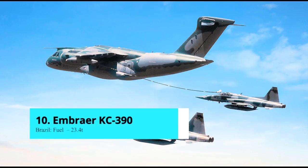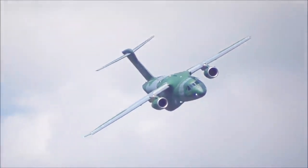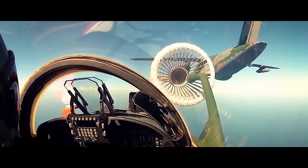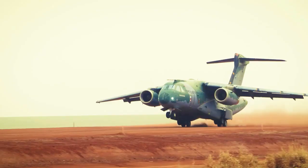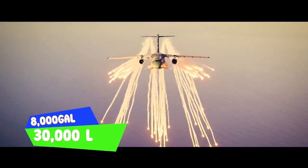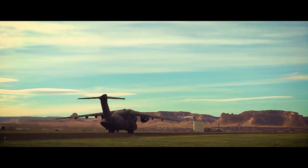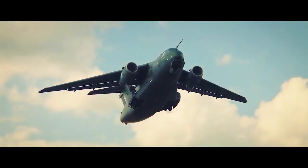Number 10: Embraer KC-390. The KC-390 is a tactical military transport and tanker aircraft built by Embraer Defense and Security for the Brazilian Air Force. The multipurpose aircraft can transport troops and cargo as well as refuel while in the air. It is equipped with wing-mounted aerial refueling pods and an aerial refueling receiver probe supplied by Cobham. Its wings carry 8,000 gallons or 30,000 liters of fuel. The aircraft features full fly-by-wire flight control technology and can take off and land on short and semi-prepared airstrips.